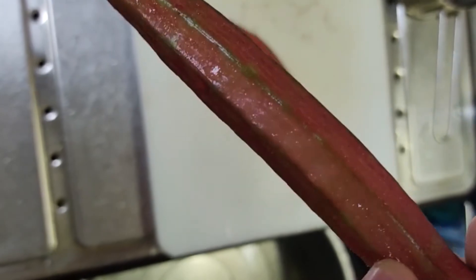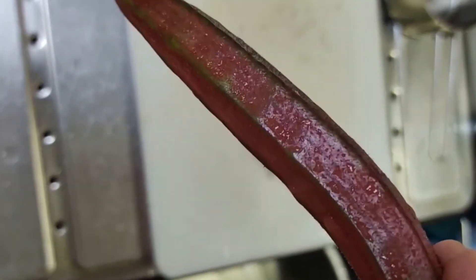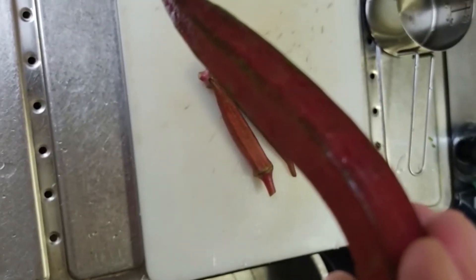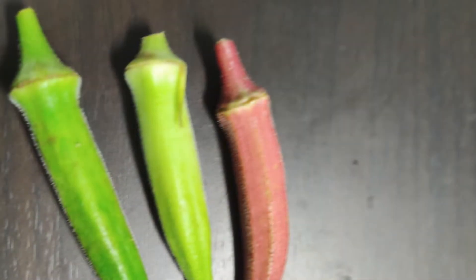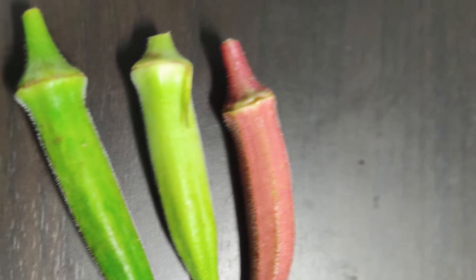An example of a rare okra is red okra instead of green. Red okra is an okra whose pod surface is crimson to purplish-red. The size and flavor are not so different from general okra, and the stickiness is also the same.